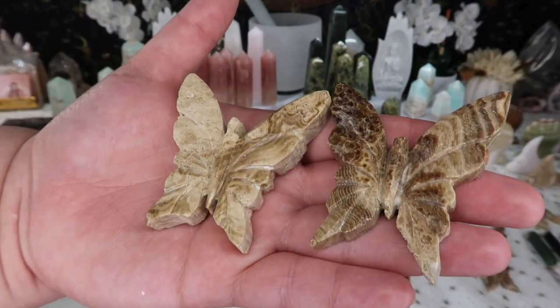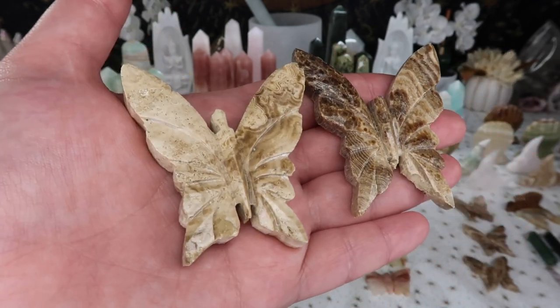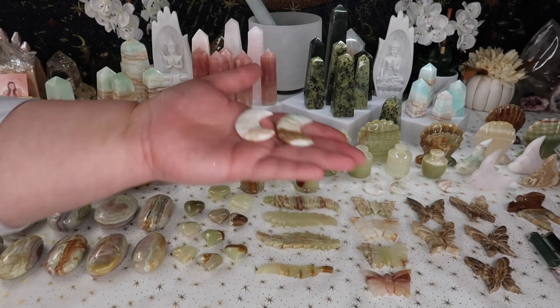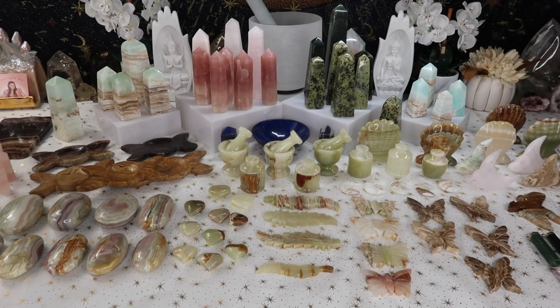I also got some larger butterflies in chocolate calcite. I can't talk about chocolate calcite enough — I think it's one of those calcites that's honestly overlooked. It's a really beautiful light to dark brown color that I'm absolutely obsessed with. I also got some really cute mini moons in a lot of the calcites — green and blue calcite options. I got a lot of carvings on the smaller end because I know many of you really enjoy minis.